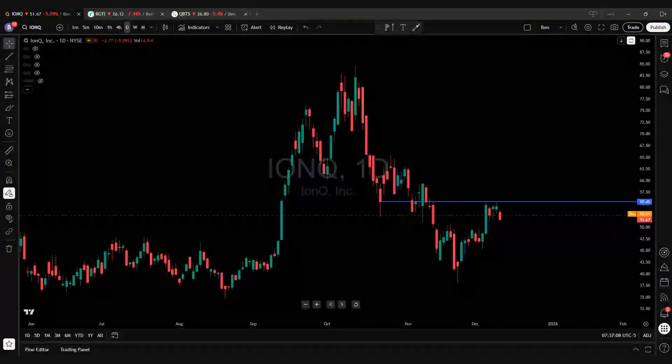IONQ has been putting in this nice bull flag right underneath the resistance — it looks like it's ready to take off to the upside. Rigetti is another stock that has an inverse head and shoulders pattern, putting in sideways bullish consolidation, and it's about to retrace to the neckline. QBTS is putting in a nice reversal pattern with higher highs and higher lows, and this is the recipe for another move higher. Let's jump into the charts.